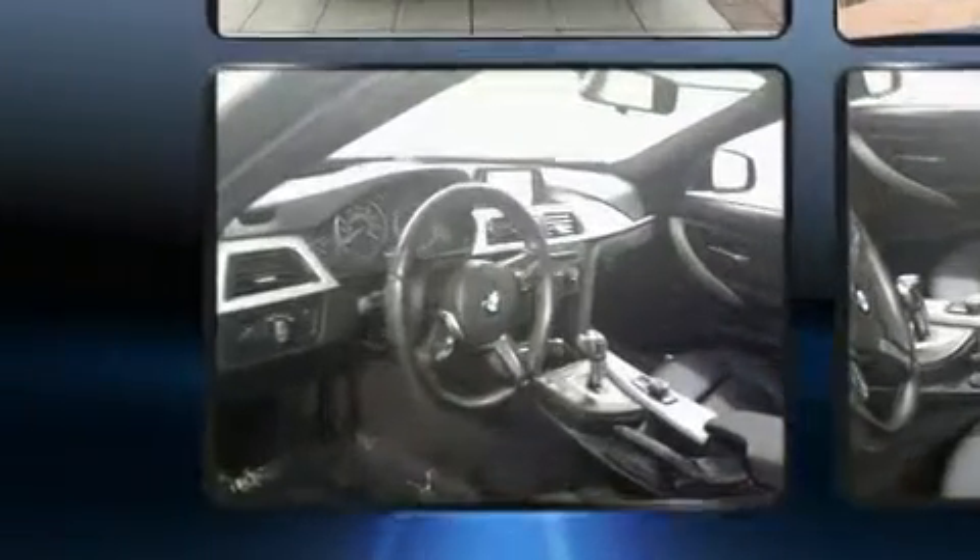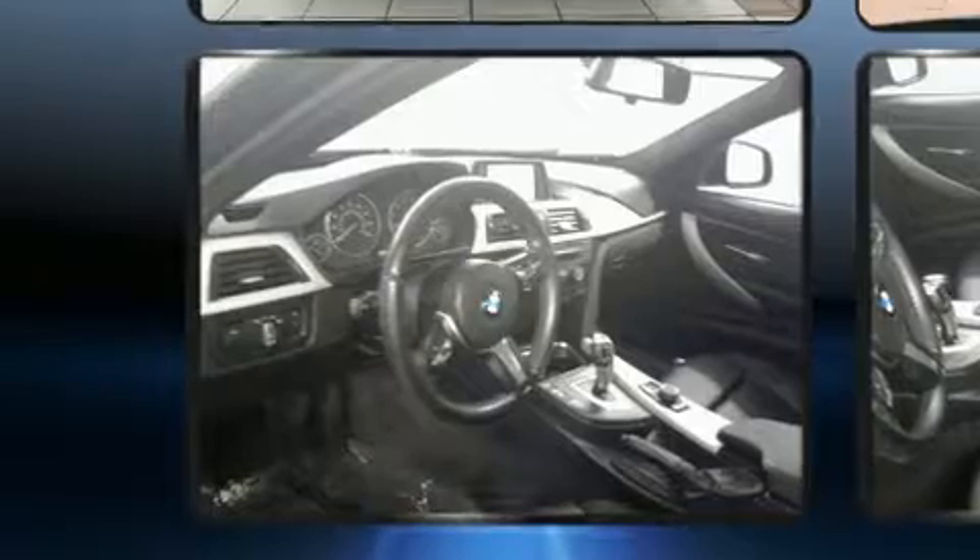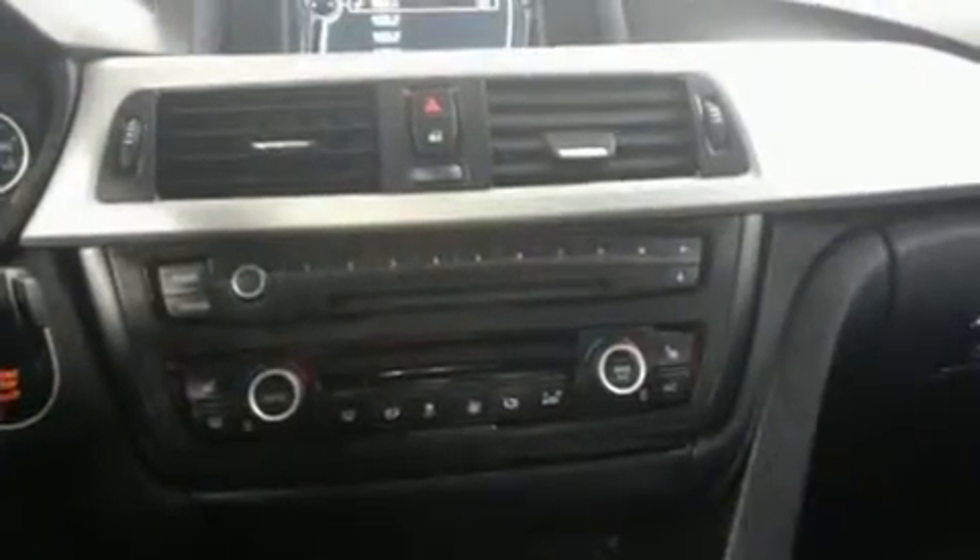Top features include front fog lights, a leather steering wheel, a trip computer, front and rear air conditioning, turn signal indicator mirrors, and remote keyless entry.